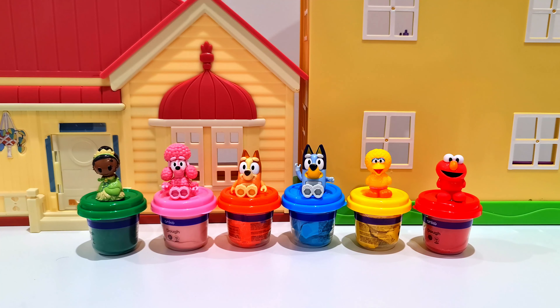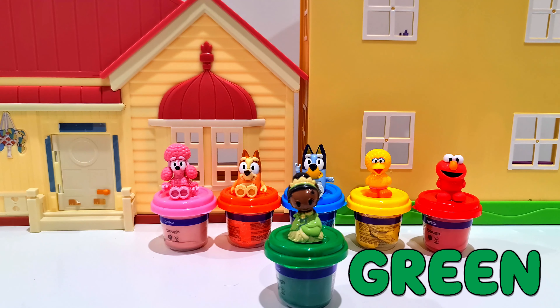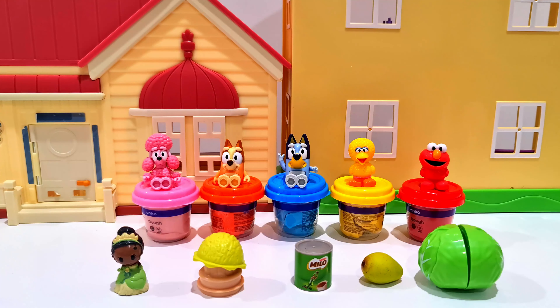Today we're going to be learning about colours with Bluey, Bingo and their friends using Play-Doh. The first colour is green. Tiana, what objects are green?